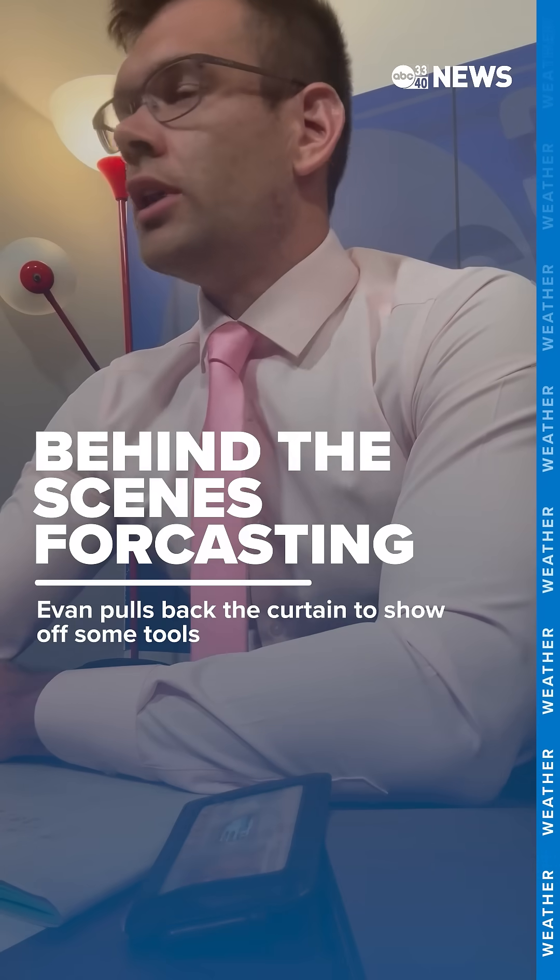Just getting prepared here for the 4 o'clock newscast. Alabama is going to see the most beneficial rain it's had since probably back in August. For some, we had spotty rain the first week or two of the month, but a lot of folks have been bone dry. So the question is, is there going to be severe weather? And that's kind of what I've been looking at here so far this afternoon.